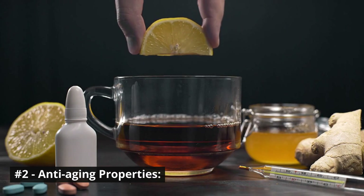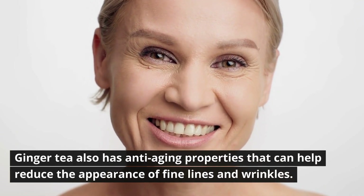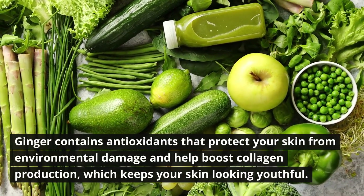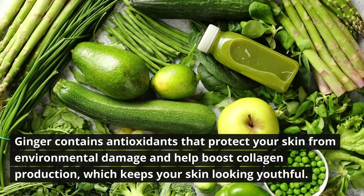Number two: anti-aging properties. Ginger tea also has anti-aging properties that can help reduce the appearance of fine lines and wrinkles. Ginger contains antioxidants that protect your skin from environmental damage and help boost collagen production, which keeps your skin looking youthful.